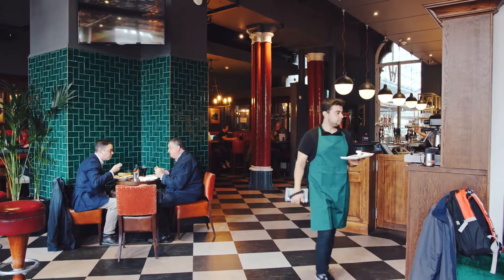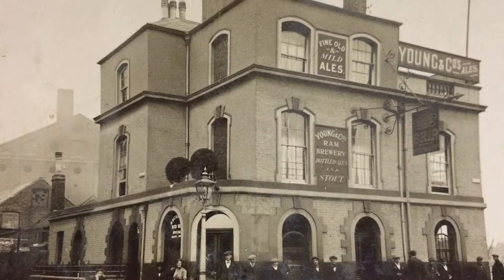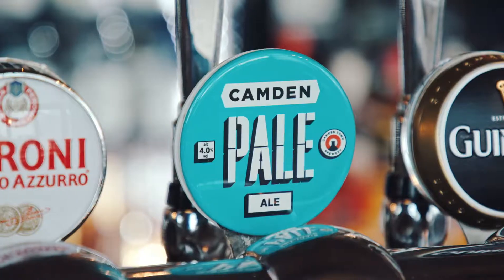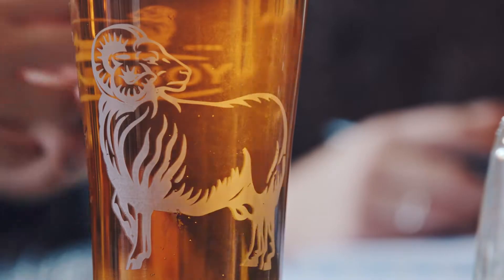Young's is one of the UK's most celebrated beer brands. It has been around since 1831 and still serving great beers today. The UK beer market is continuously evolving and Young's beers needed to make sure it was modern and up-to-date, with a fresh new look on bar so that it's at the front of mind when consumers come to buy a pint.